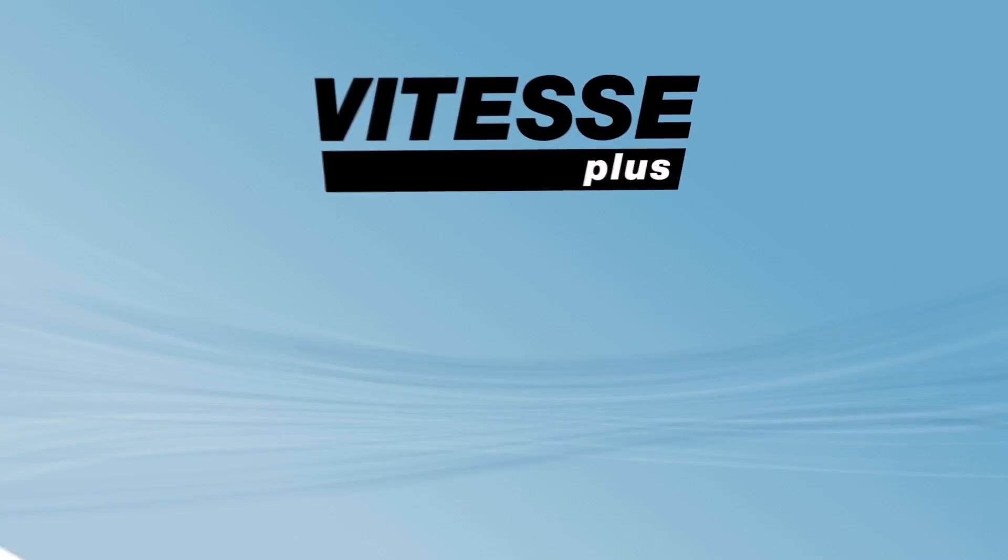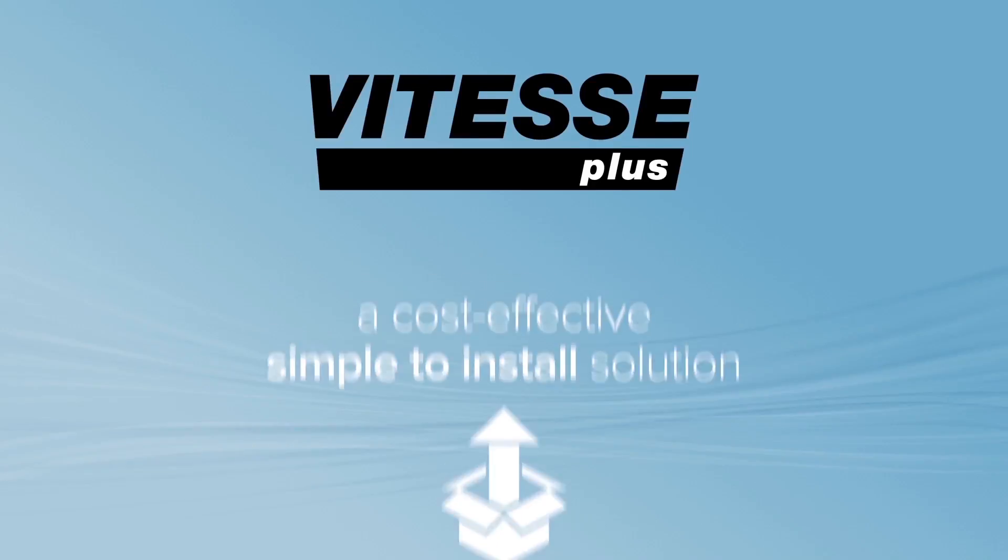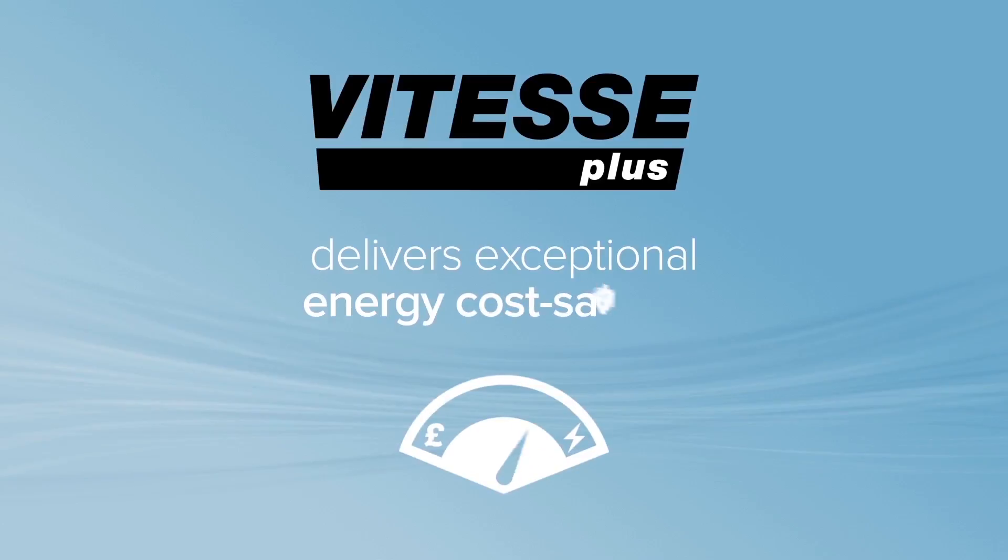Whatever the application, Vitesse Plus is a cost-effective, simple to install solution that delivers exceptional energy cost savings.